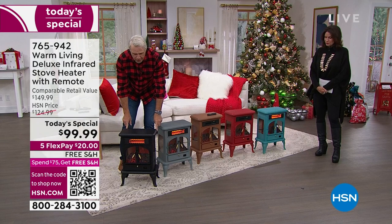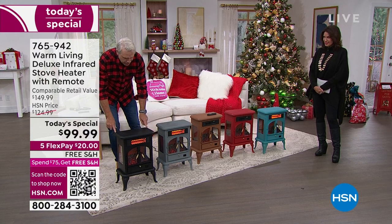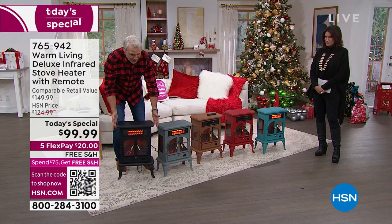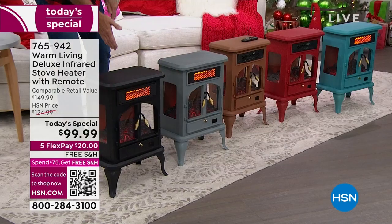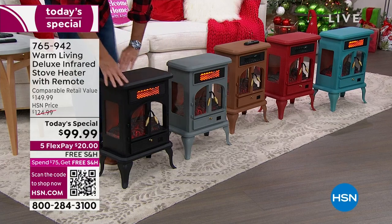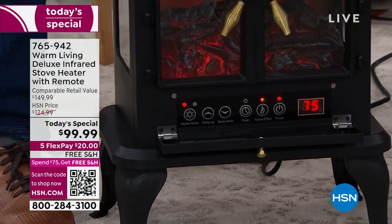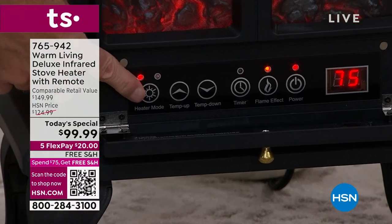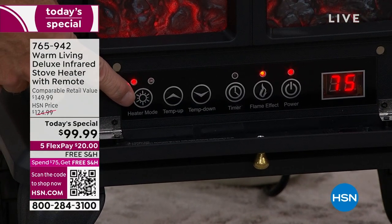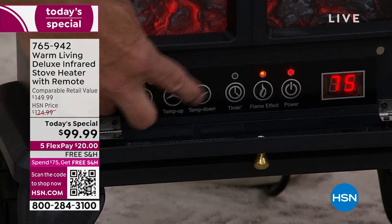It weighs just 10½ pounds, is 22 inches tall, 15½ inches wide, and about 11½ inches deep. At 10½ pounds, this is real portability. It has a six-foot cord and beautiful real metal gold accents. When you open up the bottom, you have a large, easy-to-read LED display. On high, we're talking 1,500 watts — that's 5,100 BTUs. On low, it's 3,400 BTUs at 1,000 watts.